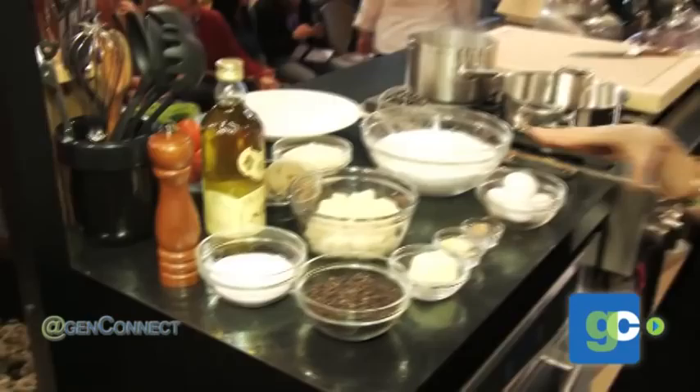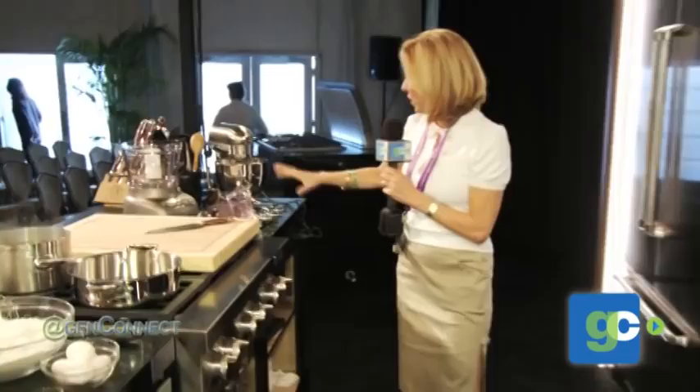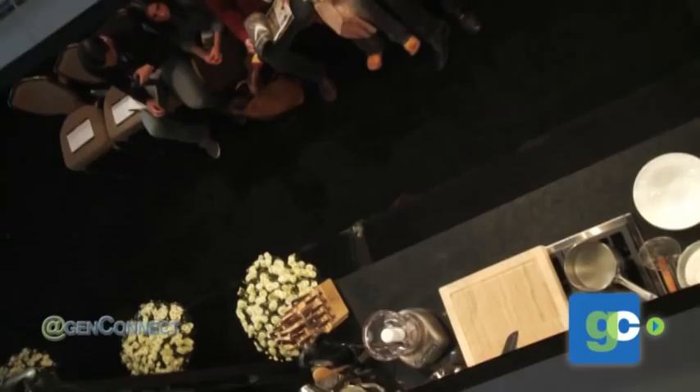All the mise en place are ready to go for him to show his — I think he's calling it three-minute gnocchi. And as you can see, all the top-of-the-line KitchenAid appliances. I know this is what I need in my kitchen: an overhead mirror so the whole family can enjoy when mommy's making dinner.